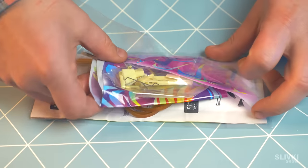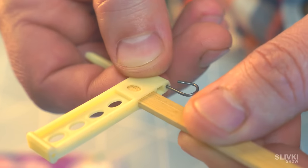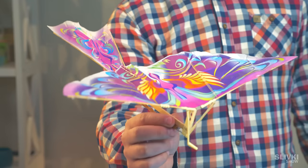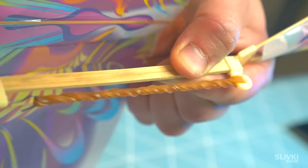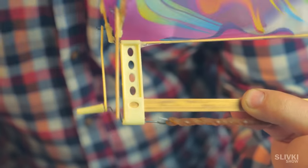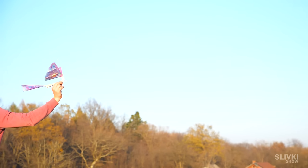We got this package with details that we need to assemble ourselves. After 20 minutes of assembly, we got this bird. There is a lever which allows spinning a rubber band, and the bird should fly a little. Let's go outside and try it out — wow, it's pretty cool! The wings look pretty realistic, and from a few meters it may look like a real bird.